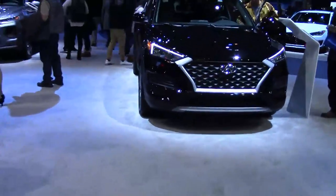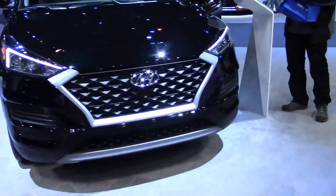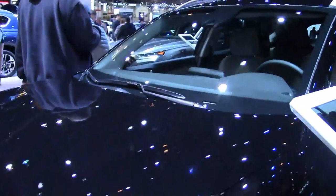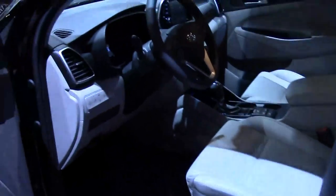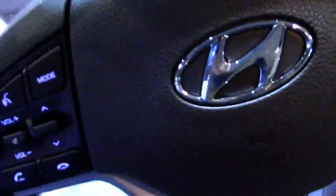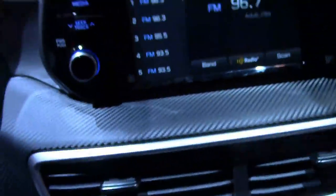We're at the Hyundai exhibit. Let's take a look at the new Hyundai SUVs, including the Tucson. This is supposed to be what Hyundai calls the right size SUV.